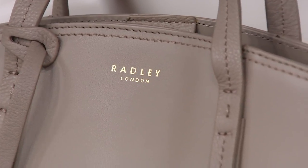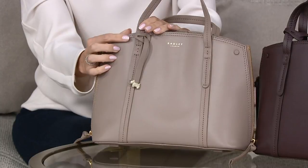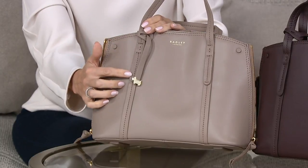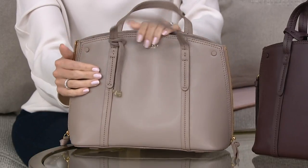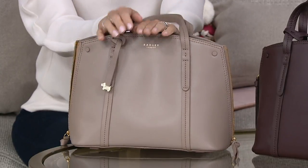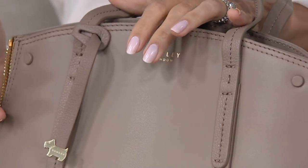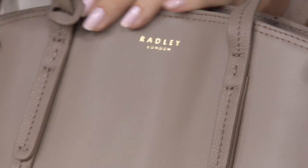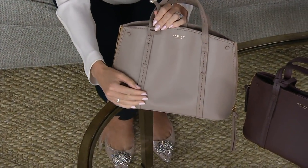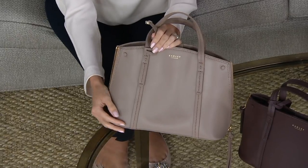Just look at this beautiful chunky stitching here and this detailing — you've got the leather feet on the bottom as well. Absolutely gorgeous. And this leather is the statue leather. This leather has been soaked in oils and moisturizers for weeks just to give it that beautiful softness. And then it's buffed to perfection. So you're going to see that sheen, the softness of the leather and that absolutely gorgeous sheen — it kind of just glows.